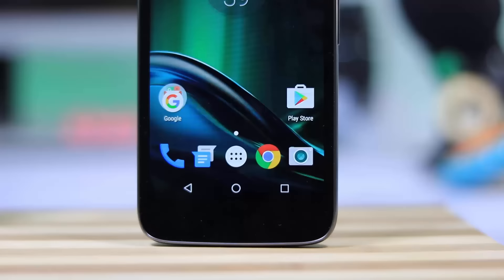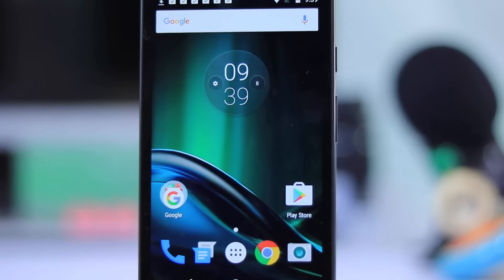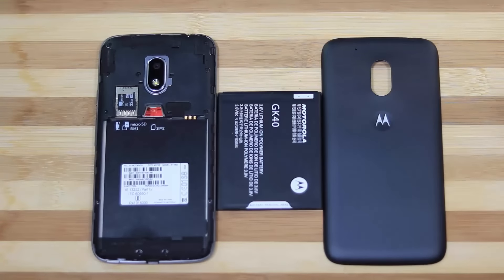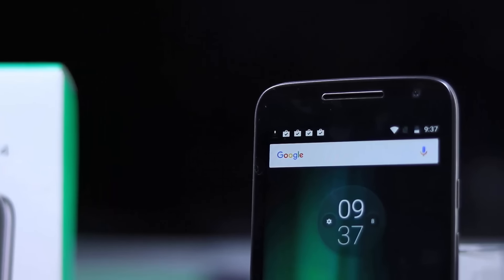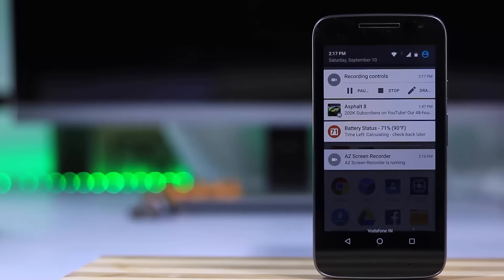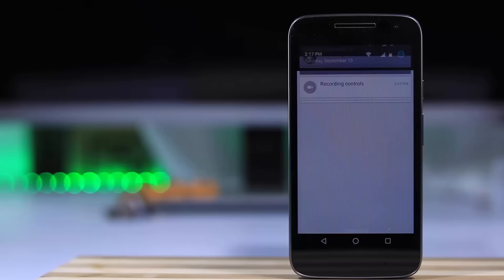Next we have the Moto G4 Play. To be blunt, it has nothing special, but it does all the basic stuff right. It's not better than the Redmi Note 3 or the Redmi 3S. It is the only phone in this list with a smaller size, removable battery, dedicated SD card slot, and front-facing speakers. As I said, it has nothing special, but it has all the things a normal user wants. It lacks performance — it has a Snapdragon 410 processor — but due to the stock Android experience, it will run very smoothly.